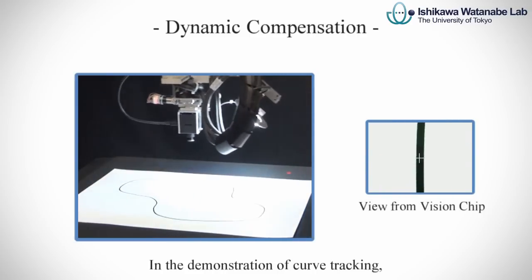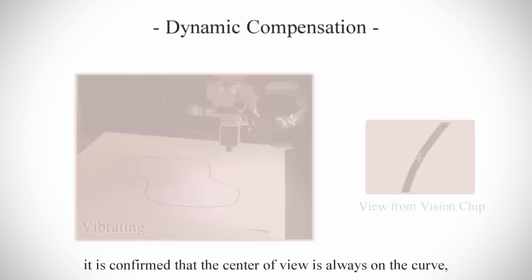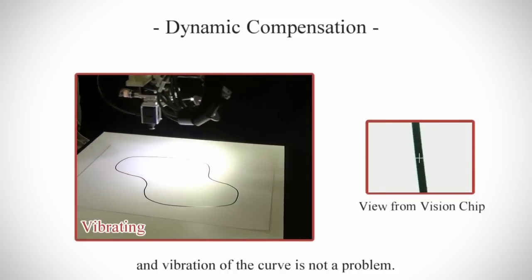In the demonstration of curve tracking, it is confirmed that the center of view is always on the curve and vibration of the curve is not a problem.